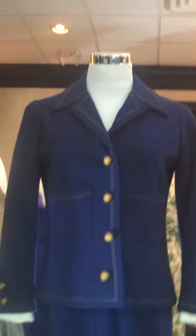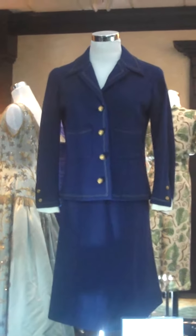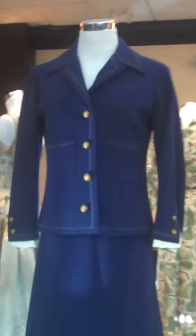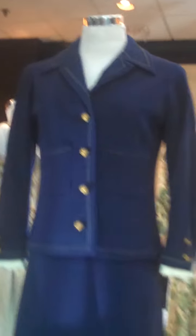Here we have a Chanel suit — a lifetime Chanel from about 1963, made while she was still alive. The Dior was lifetime as well. This Chanel suit has the chain at the bottom, it's blue with exposed stitching and her typical Chanel buttons. A very early 60s example of the boxy suits.